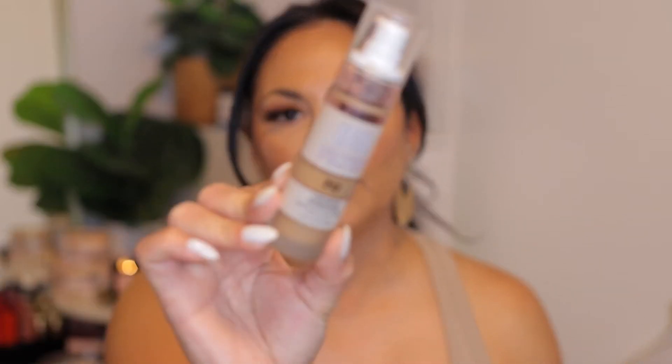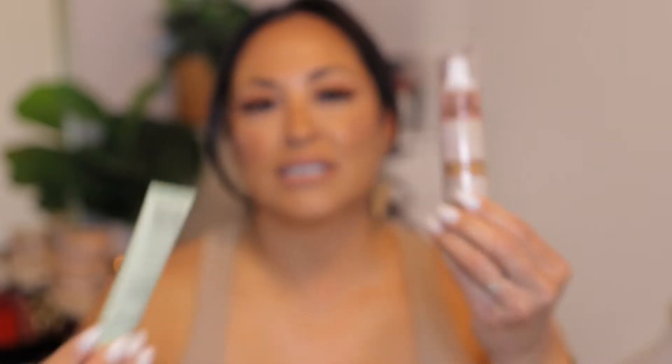First things first, we're going to start with a foundation. This is the Revolution IRL Filter Foundation in the shade F12. It's a long-wearing foundation that looks beautiful on the skin and doesn't make me oily. I actually have it on today. I also want to mention my Makeup Forever redness corrector — I use these together because the foundation can come off a little too warm, so I add some green corrector to neutralize it. I've been really enjoying this combo. I like it with a brush, which gives a little more coverage and makes it look more seamless.